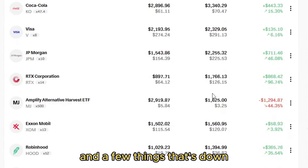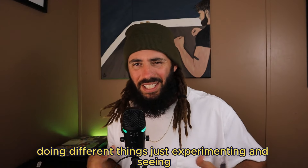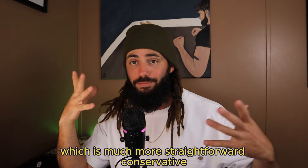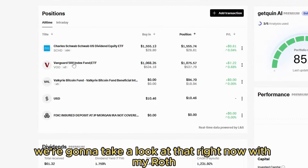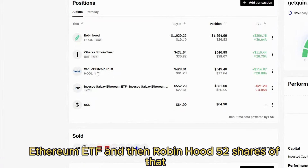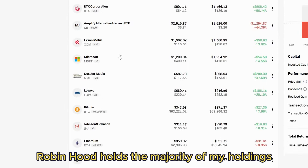You might wonder why I have so many positions — it's because I have different portfolios doing different things, just experimenting and seeing what works. The main one is Robinhood, then WeBull, and then the Roth IRA, which is much more straightforward and conservative. In my Roth IRA with Fidelity I only have a Bitcoin ETF, VOO, and SCHD. In WeBull I have two Bitcoin ETFs and an Ethereum ETF. And then Robinhood holds the majority of my holdings.